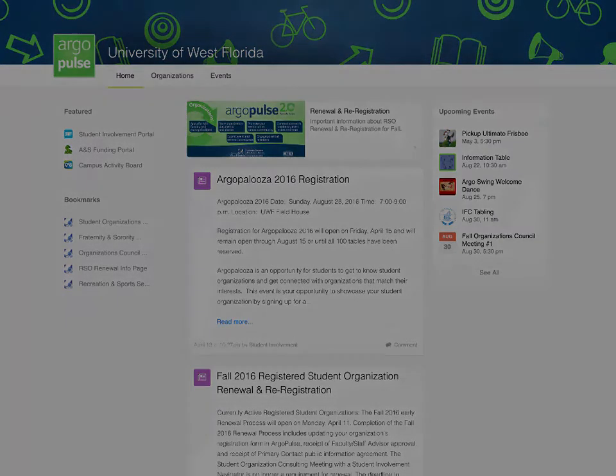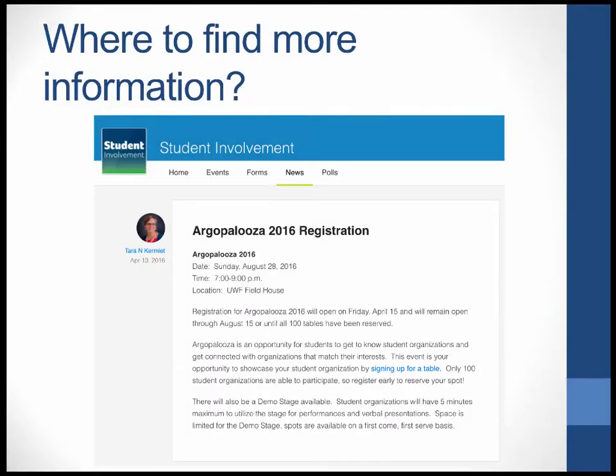Every fall and spring semester the university hosts some kind of demonstration of all the student organizations — usually a fun event with free food and goodies. Coming up this fall, right when the semester starts — I think the weekend after the first week of classes — we'll be hosting Argo Palooza 2016 at the UWF Fieldhouse. You can meet every student organization there. If you want to join, I highly recommend you go and introduce yourself. Since we're a small university, you'll likely see these students in your classes anyway.